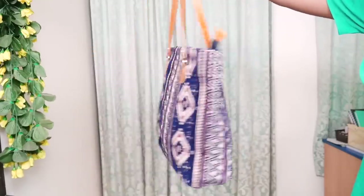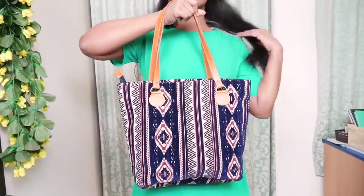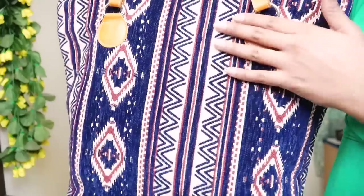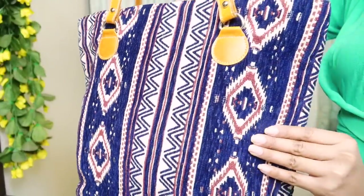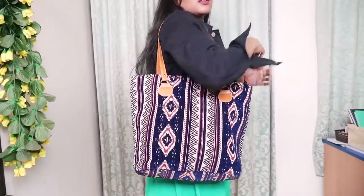I was looking for a tote bag that can carry all my essentials and I found this on Rjo.com. I absolutely love the pattern. I thought it was made of fake material, but I'm okay with it — it still looks very, very classy.